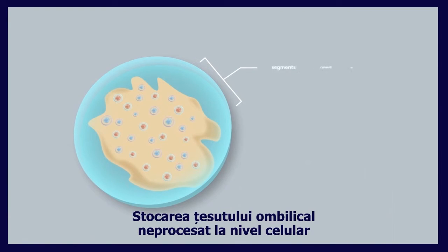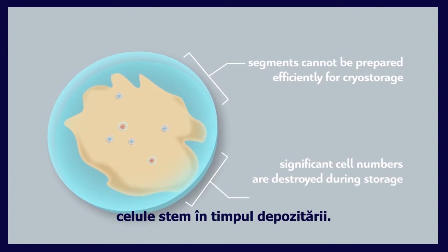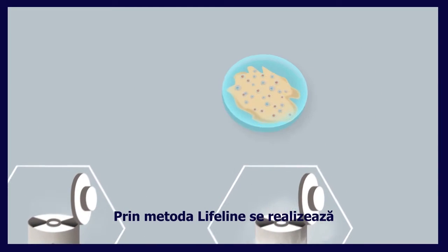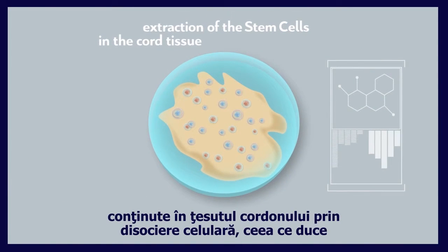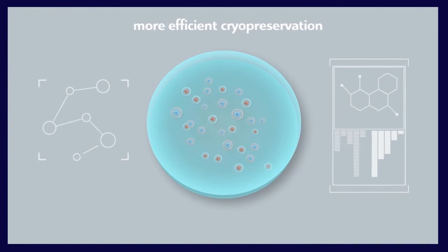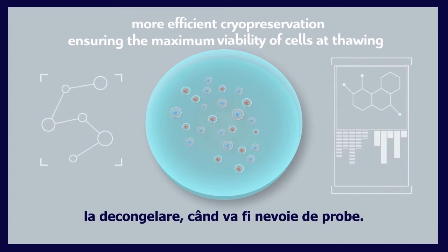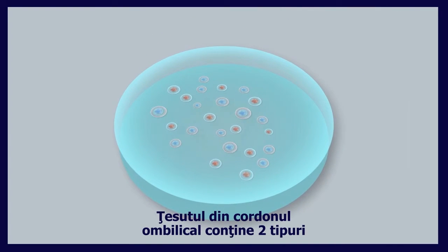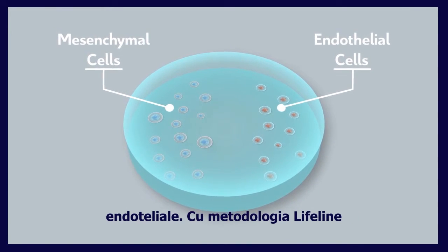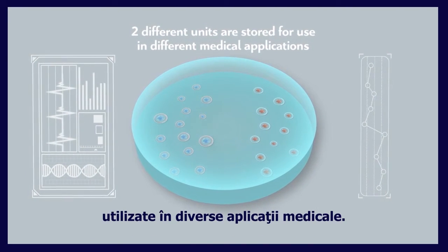However, segments cannot be prepared efficiently for cryo storage and as a result, significant cell numbers are destroyed during storage. The Lifeline method achieves the extraction of the stem cells contained in the cord tissue by cellular dissociation, which results in more efficient cryopreservation, ensuring the maximum viability of cells at thawing when the samples will be needed. The cord tissue contains two different types of stem cells — mesenchymal and endothelial — and with Lifeline's methodology, two different units are stored and are available for use in different medical applications.